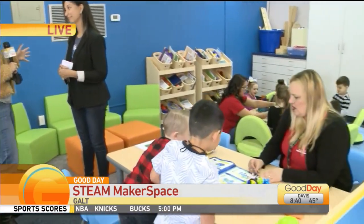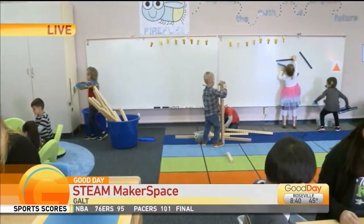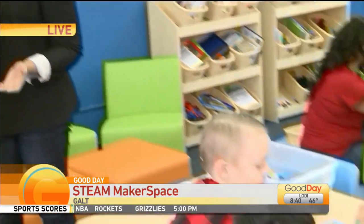I want to talk to the principal here. We're at Fairsight Preschool, and this is a brand new Makerspace. As you look around the room you're going to see kids doing all kinds of different things. And this is something you guys have been waiting very anxiously for. Thank you, good morning, and thank you for being here. We're very excited to offer this extended learning opportunity for our youngest learners.